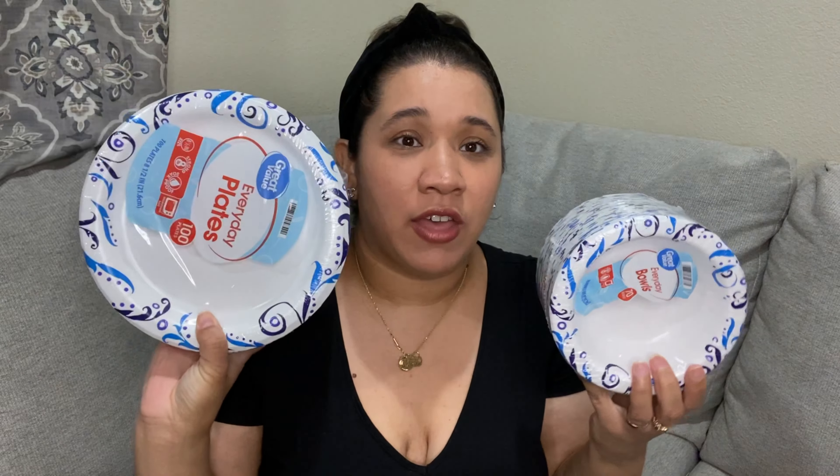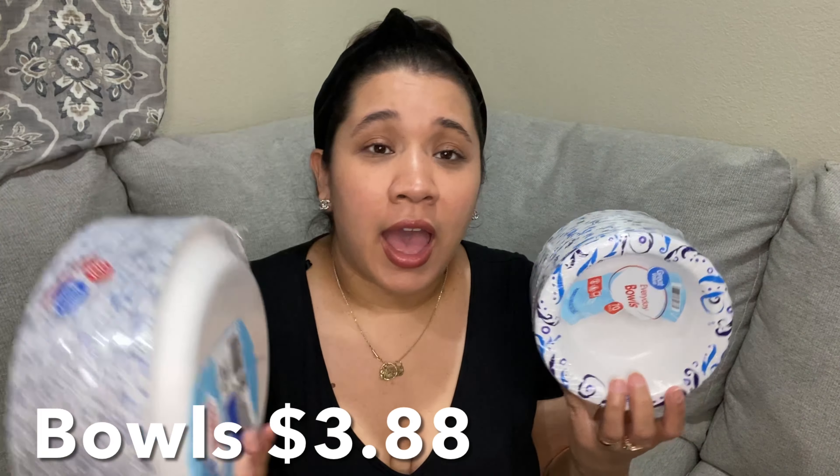Next on the list are these paper bowls and paper plates. They're Great Value brand — 100 count and 70 count. Right now since my kids are being homeschooled and I'm working from home, I just hate dishes — that's my least favorite thing to do. The fewer dishes the better for me. I like paper plates and paper bowls, it is what it is.